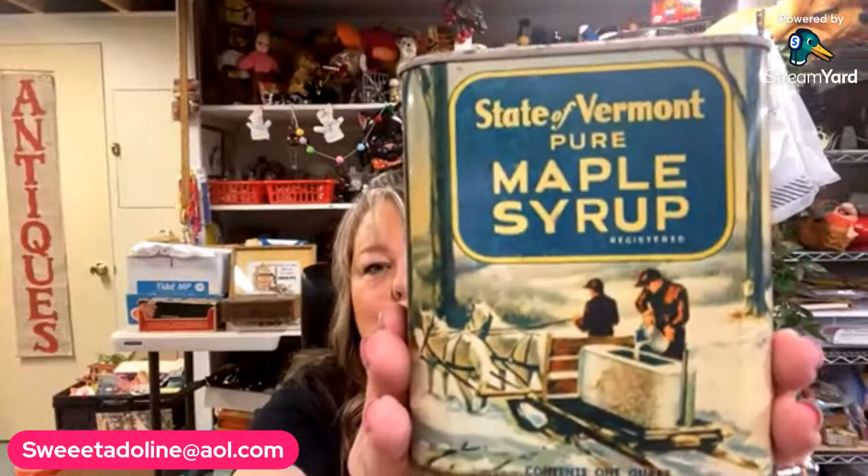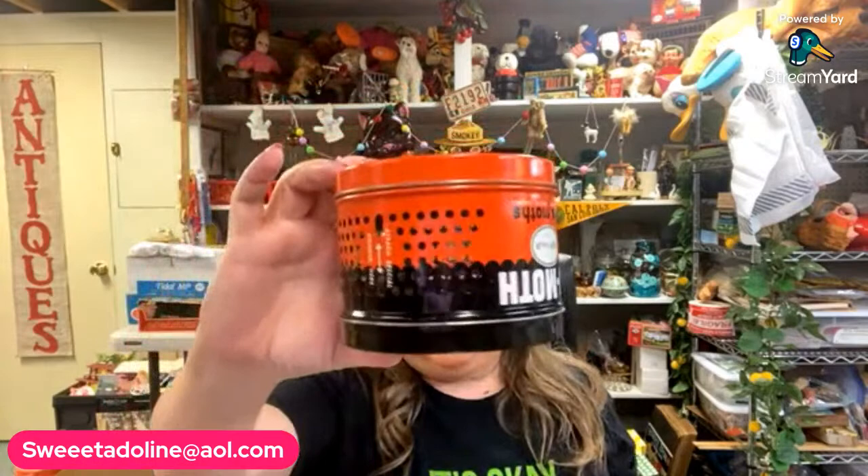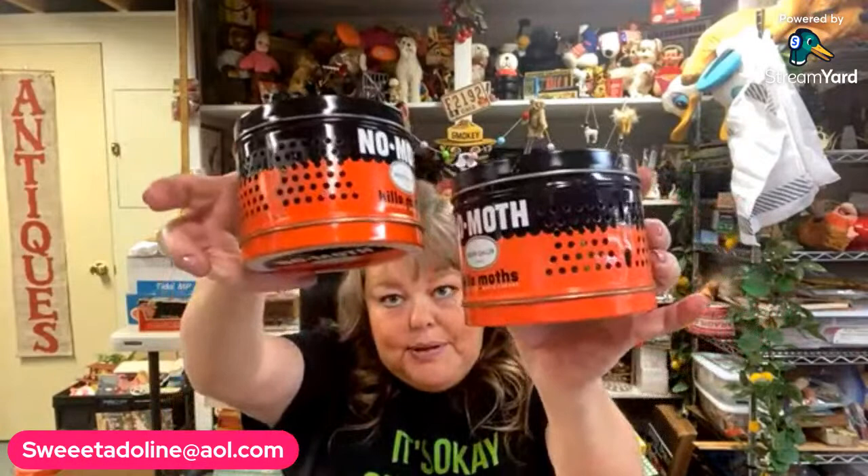I picked that up at a little antique store in downtown Urbana, Ohio — there's a little antique store there. This is a maple vintage maple syrup tin I thought would be really cute for Christmas time in your vignettes. I grabbed that. I'm doing an advertising sale coming up with vintage advertising, so I did grab some advertising pieces. I got some of these No Moth tins — great for Halloween. I picked up two of those; one of them has the key inside.